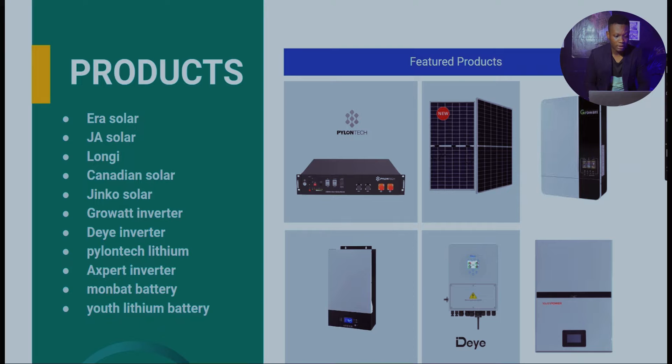Some of the products we're looking at this week we didn't have last week, and some we now do. As new weeks unfold, we'll have new prices from distributors, along with new batteries, equipment, inverters, and solar panels coming in. This week we have the Expert inverter — which most people know as the Voltronics, where you have your GMX and related brands.